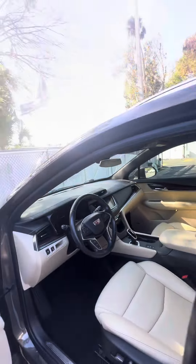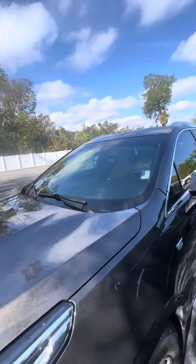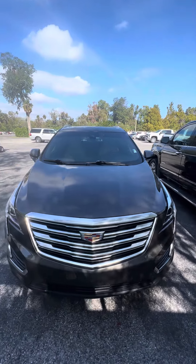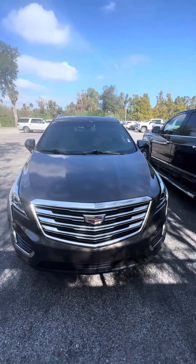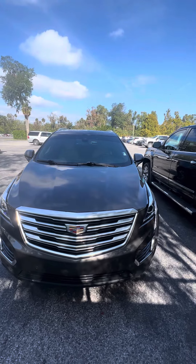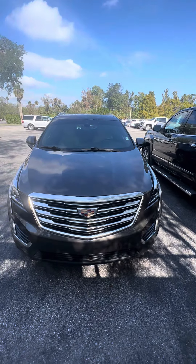Again, this is a 2019 Cadillac XT5, luxury, all-wheel drive, looking for a new home. If you have any questions about this beautiful vehicle, please do not hesitate to give me a call at 386-236-5128. It'd be my pleasure to go on a test drive and make you a happy customer — have a marvelous day, we'll see you next time.